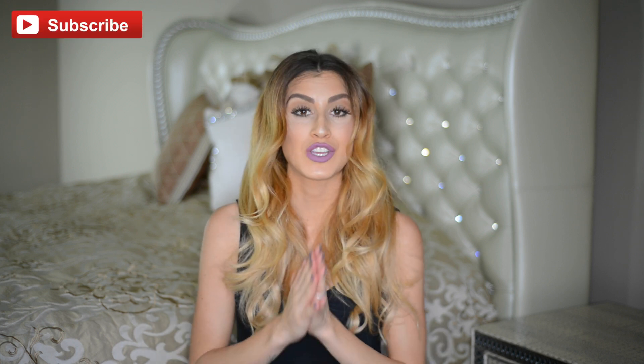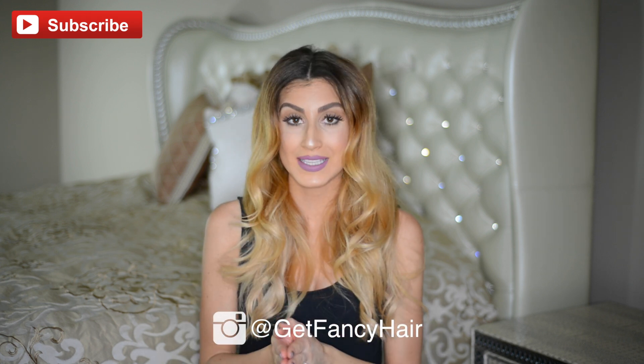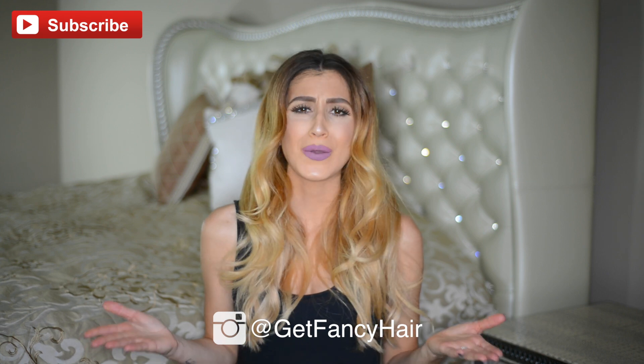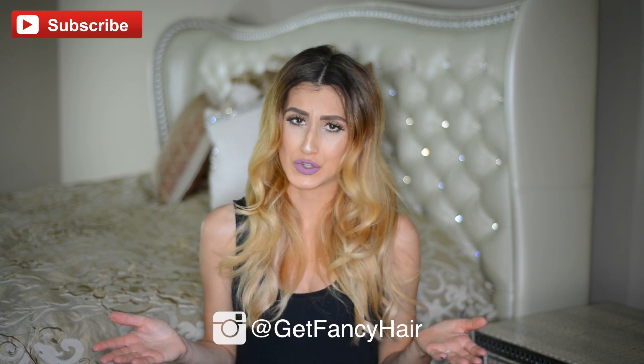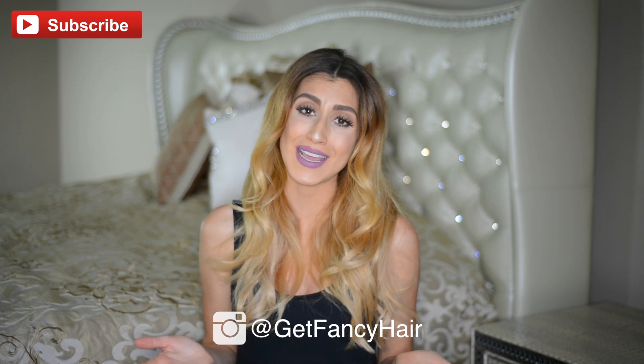Subscribe to my YouTube channel to see more videos like this one. You can also follow the Fancy Hair Instagram account for daily hair inspiration. Thank you so much for watching — I love you guys and I hope to see you in my next video.